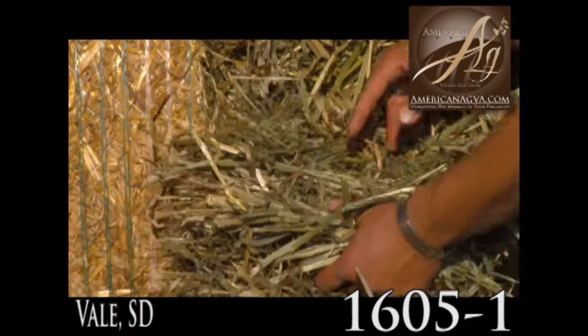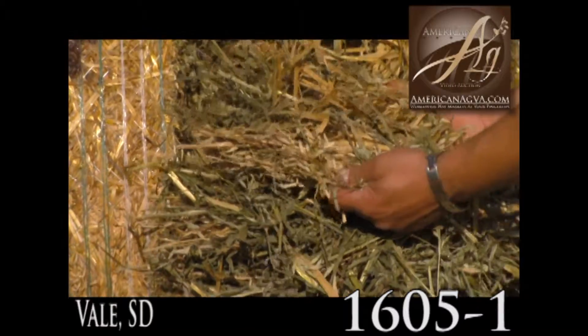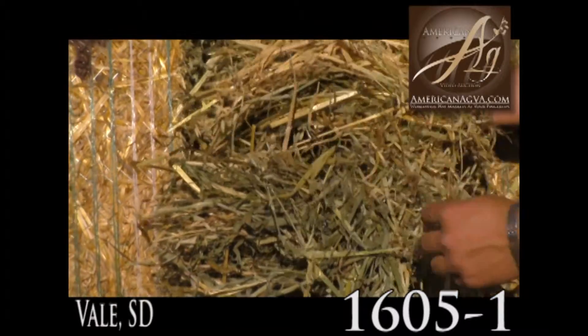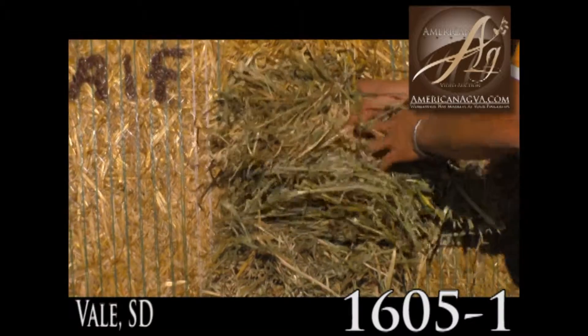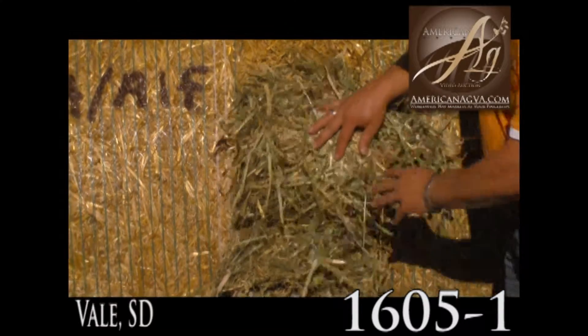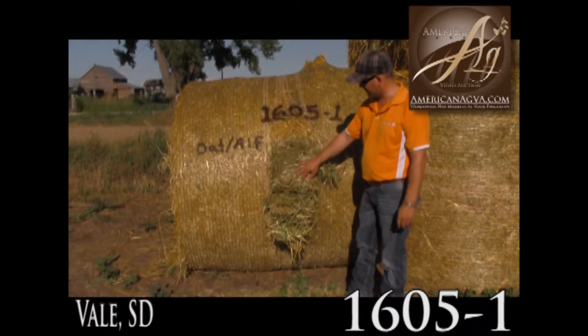The cutout that I did here — this hay is just really nice, and as I dig into there it's just full of oat heads. Still a good green color to it. A little bit of bleaching on some of it, but as you can see, if you're looking for some beautiful oat hay with a little alfalfa in it, here you go.